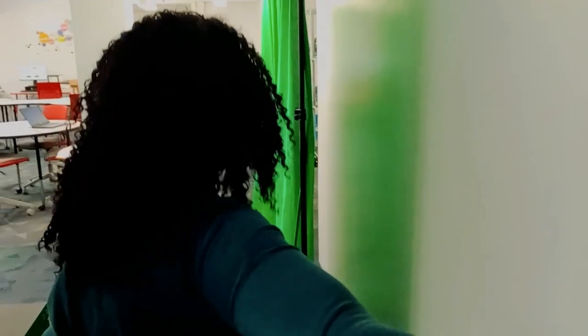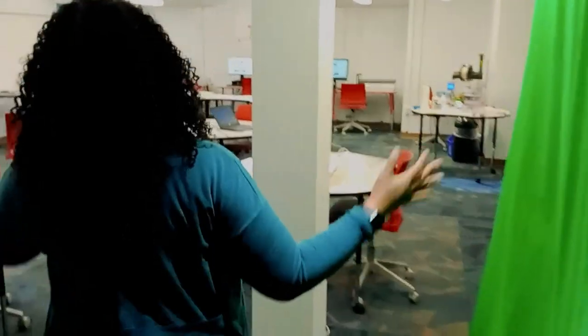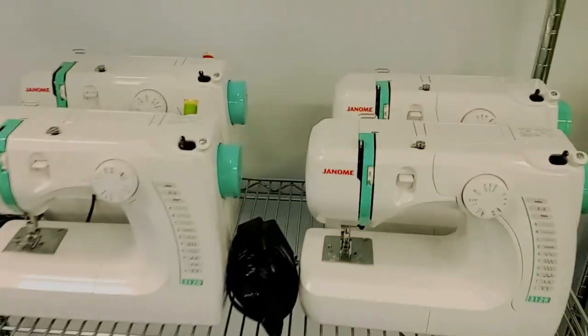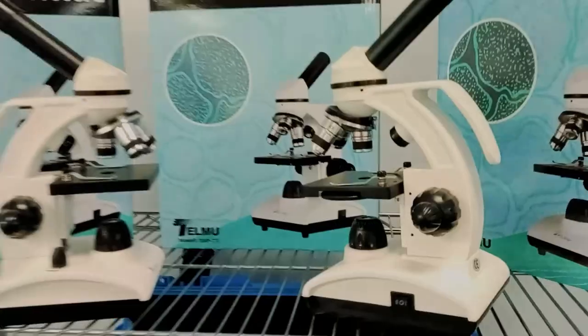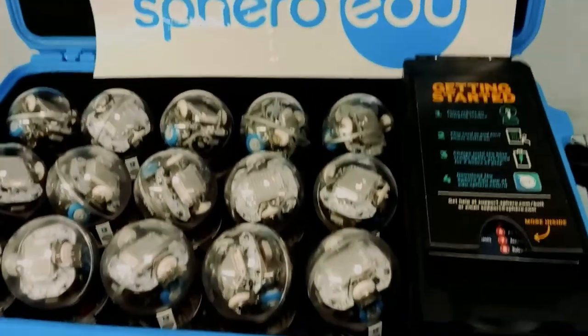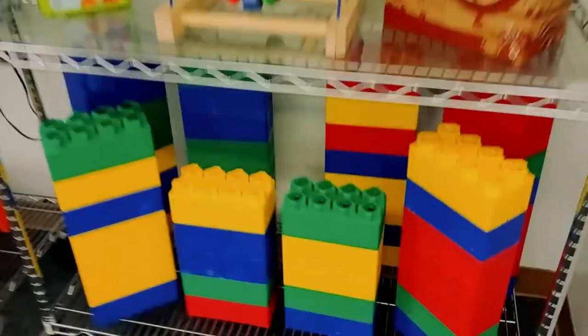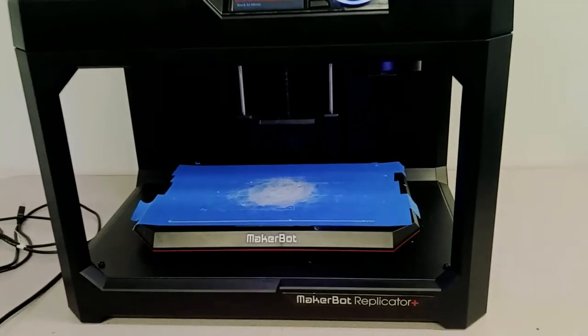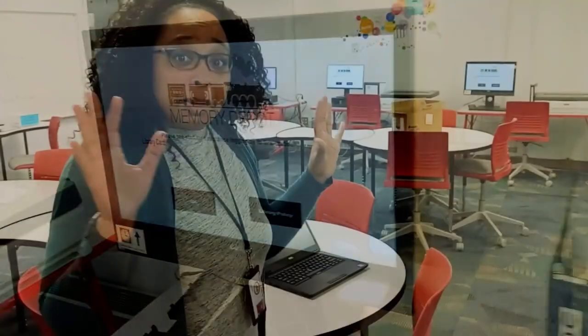Welcome to the Tech Lab, come on in and take a look. You've got all kinds of stuff here to use. We've got the green screen over to your right, a paper cutter machine, a Cricut silhouette, sewing machines, soldering kits, microscopes, Spheros, Legos, 3D printers, and our Memory Depot. Just about anything you can think of to make and create, we have here in the Tech Lab.